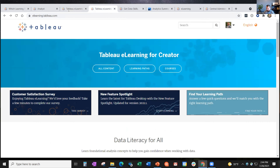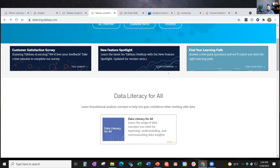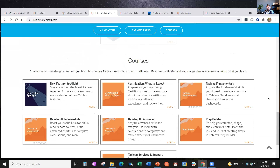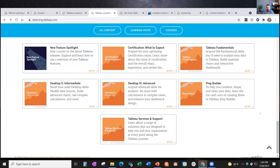Because we have lots of stuff to look at, I'm going to jump over to our flagship product, which is Tableau e-learning for Creator. There are some navigation features here - you can display all content, just the learning paths, or a few standalone courses that may also be in the learning paths but we like to show separately.